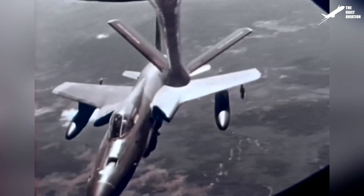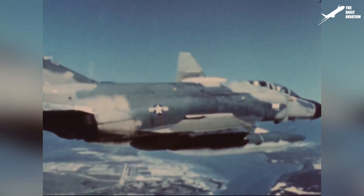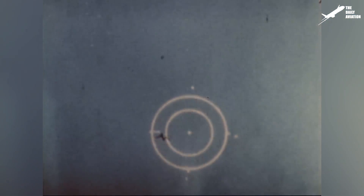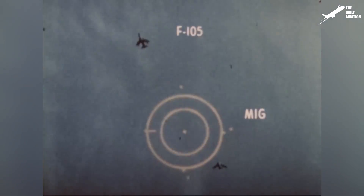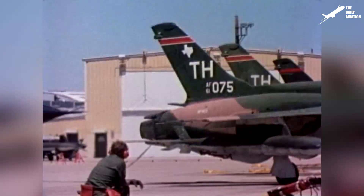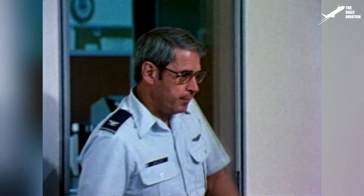During the Vietnam War, the U.S. Air Force realized that its fighter jets were unsuited for close air combat. Too big, too heavy, and not very handy, the American fighters were in fact unable to confront the Soviet MiGs in dogfights. To solve this problem, on January 6, 1972, the U.S. Air Force launched the lightweight fighter program and selected the proposals of General Dynamics and Northrop.